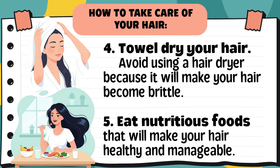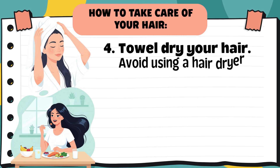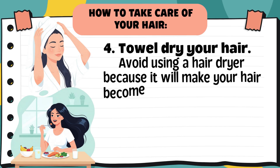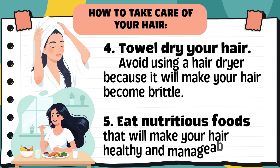Tip 4: Towel dry your hair. Avoid using a hair dryer because it will make your hair become brittle. After washing, gently pat your hair with a towel instead of rubbing it harshly — this prevents breakage. You can also let your hair air dry naturally. Avoid frequent use of a hair dryer since too much heat can make your hair dry, brittle, and prone to split ends. Tip 5: Eat nutritious foods that will make your hair healthy and manageable. Healthy hair starts from the inside — eating fruits, vegetables, and protein-rich foods helps your hair grow stronger, shinier, and more manageable.